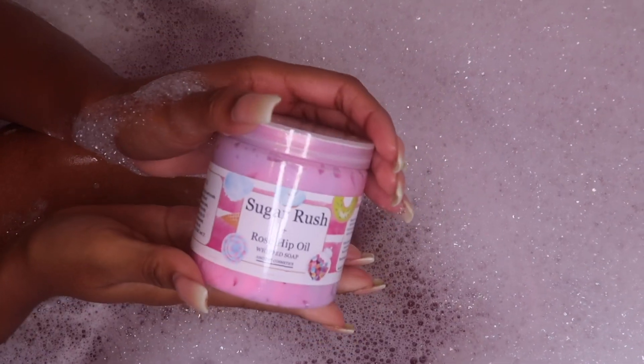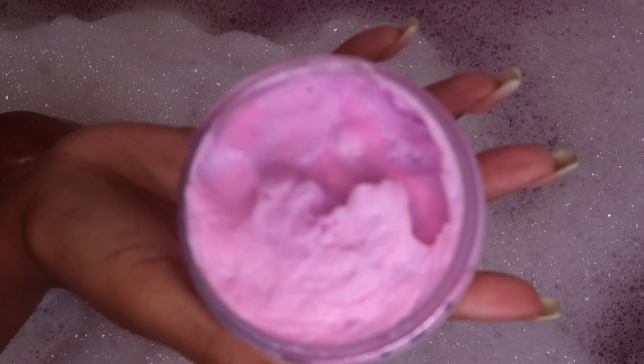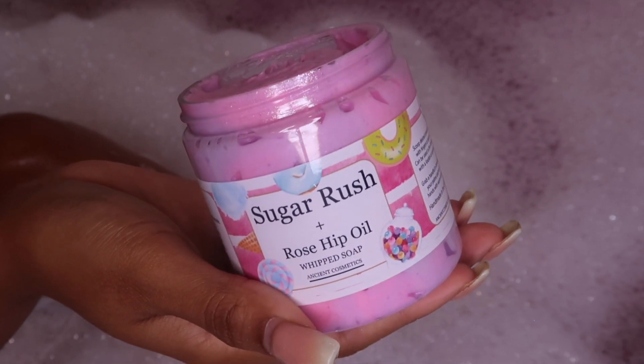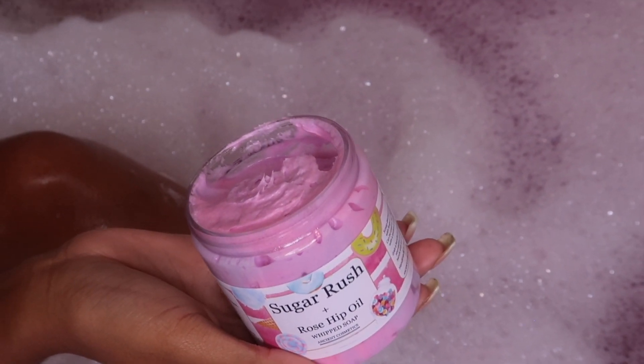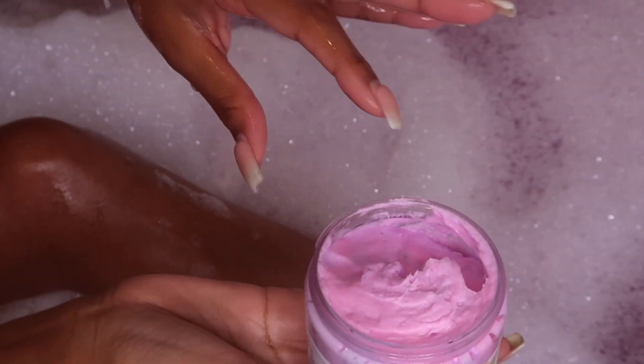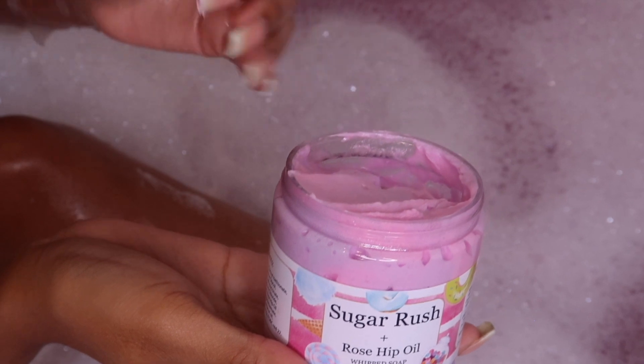The whipped soap was definitely something different, but it was super soft and had the best floral scent. It was very light, not too aggressive, but the soap was so whipped and soft it felt like butter on my skin. This soap also lathers up pretty well as you use it.